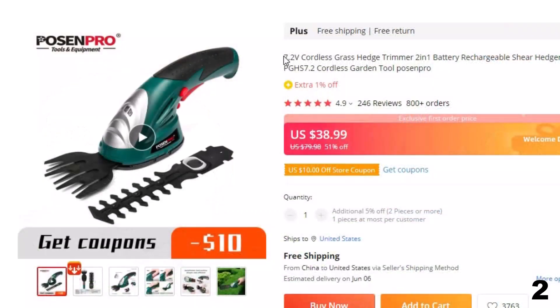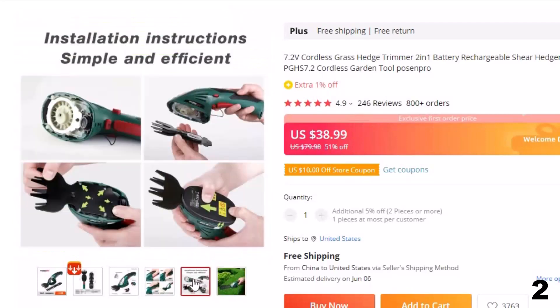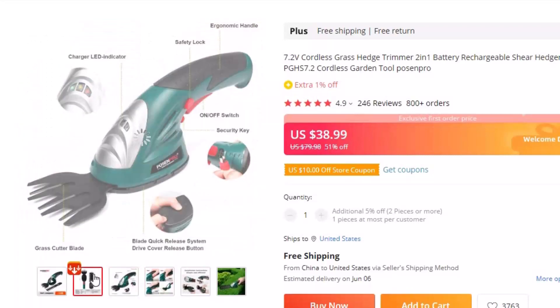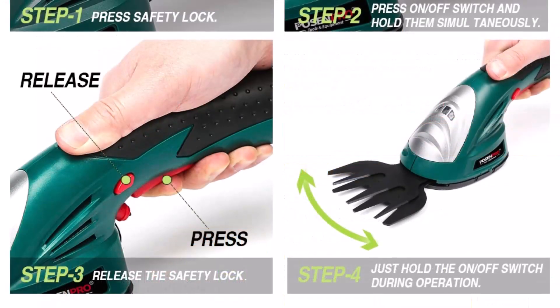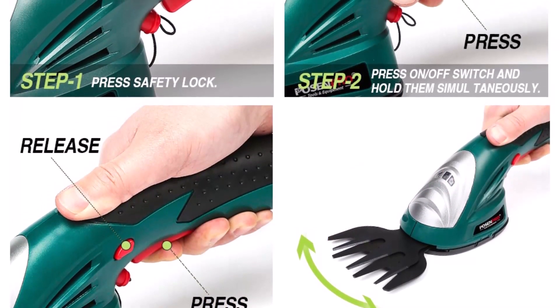Number 2: 2-in-1 7.2V Hedge Trimmer Pruning. This cordless hedge trimmer is here with 50% price off — now you can get it at around $42. The Pozenpro PGH-T 7.2 2-in-1 Grass Shear Hedge boasts a 7.2V long-life lithium-ion battery for hassle-free cordless operation. Power up instantly with the push of a button and start shearing or shrubbing with cord-free convenience. Rechargeable battery power makes hedger maintenance-free.